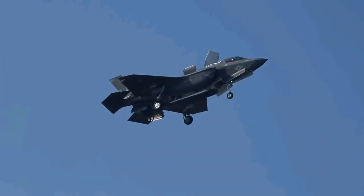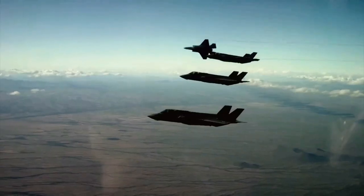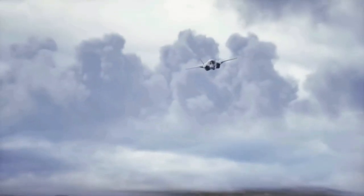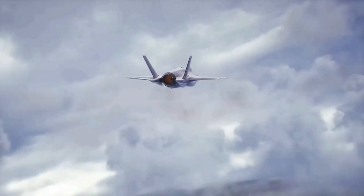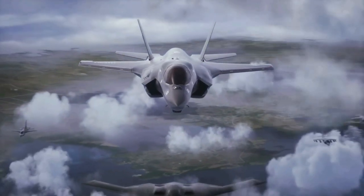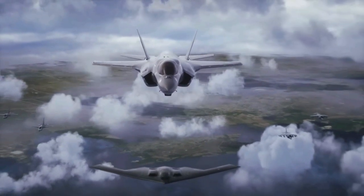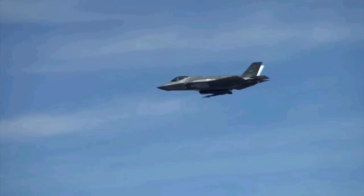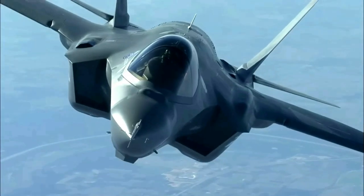Lockheed Martin F-35 Lightning II. Stealth is a key aspect of the F-35's design, and radar cross section is minimized through careful shaping of the airframe and the use of radar absorbent materials. Visible measures to reduce RCS include alignment of edges, serration of skin panels, and the masking of the engine face and turbine. Additionally, the F-35's diverterless supersonic inlet uses a compression bump and forward swept cowl rather than a splitter gap or bleed system to divert the boundary layer away from the inlet duct, eliminating the diverter cavity and further reducing radar signature.